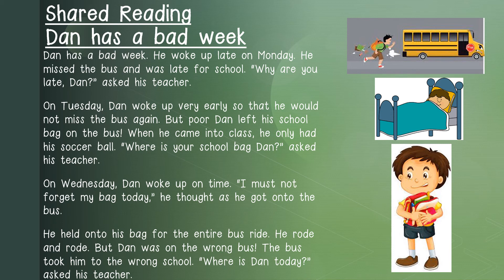It is time for our shared reading lesson. The story for this week is called 'Dan has a bad week'. I will first read the story to you. Dan has a bad week. He woke up late on Monday. He missed the bus and was late for school.